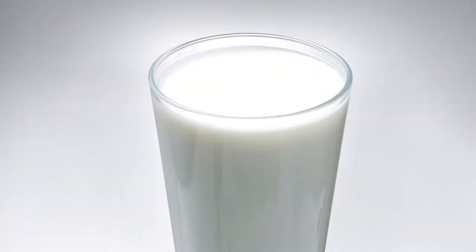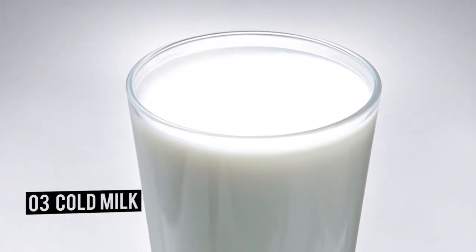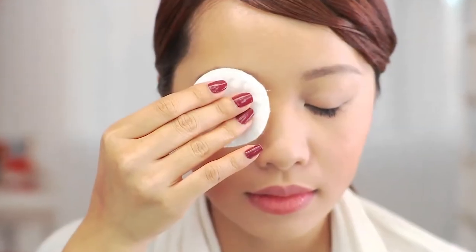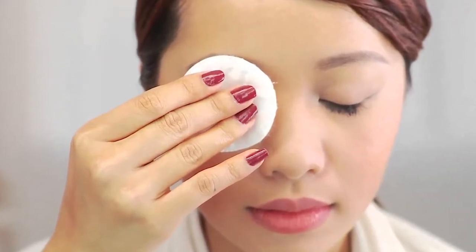Number three: cold milk. If you have extremely puffy eyes, this is a great remedy to try. Dip cotton pads in chilled milk, place them on your eyelids, and relax for 20 to 30 minutes. This will help your eyes release some of the water retention and will also cool them off.